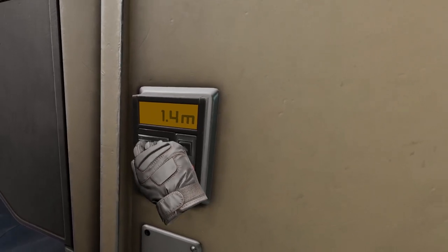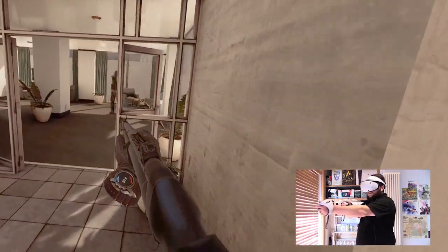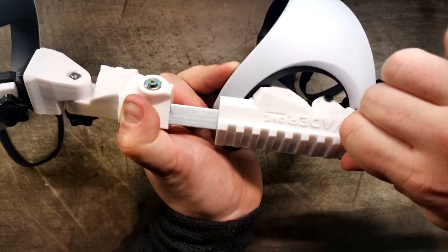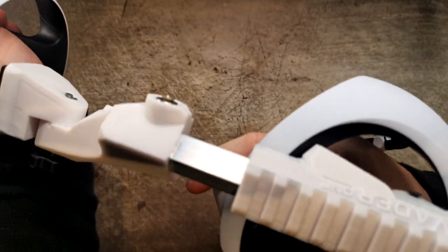However, there were a few hiccups along the way. Some games required minor adjustments in the settings to get the Vader 1 working flawlessly. Occasionally, the backslider would loosen up slightly, throwing off the distance between my controllers. A quick tightening of the screw fixed it, so it was only a minor annoyance in the grand scheme of things.